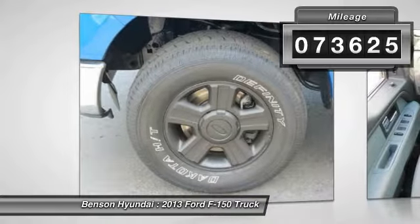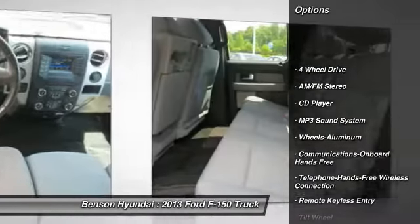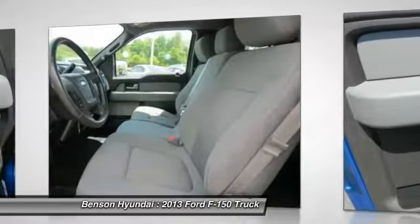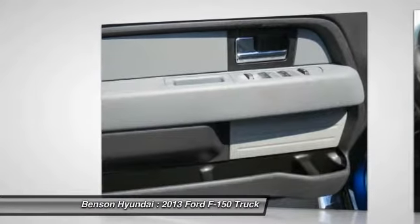Here are some of this vehicle's great options: anti-lock brakes, traction control, four-wheel drive, Bluetooth wireless data link for hands-free phone, air conditioning, power steering, aluminum wheels, cruise control, and hands-free communication.